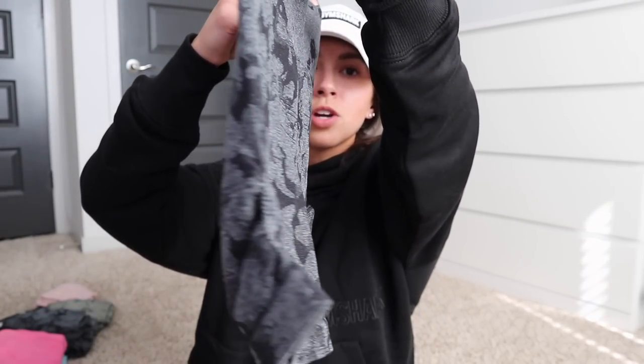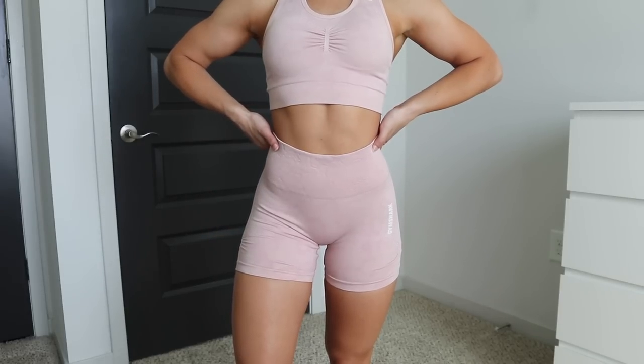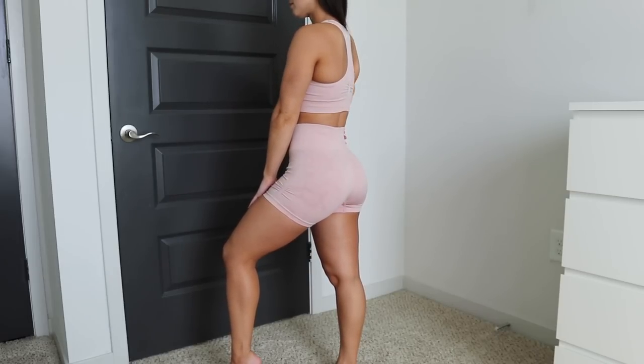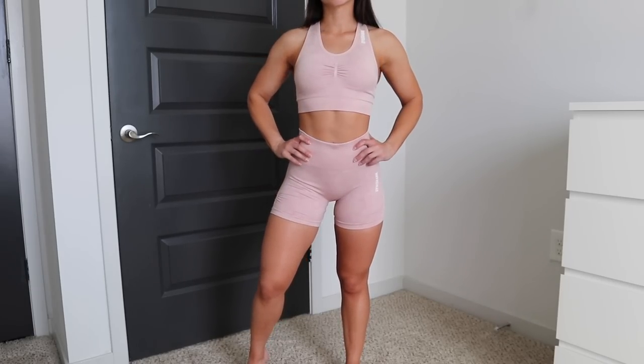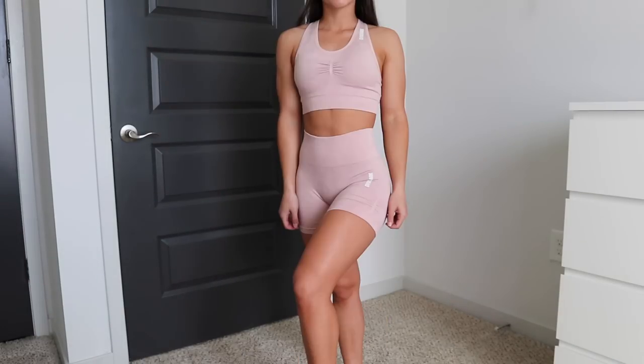They don't have the butt scrunch in the back like the leggings do — there's no scrunch — but there are scrunches on the sides. When I'm wearing them, I don't feel like you can even really tell there are little scrunches on there. Some people love that there's no scrunch, some people hate it. I still think they are very flattering without the scrunch. Because they are a shorter short, they do ride up a little bit while I'm working out. They don't roll, but they start to scrunch up, so I am having to pull them down. I think that's just what comes with a shorter inseam, especially on leg day.